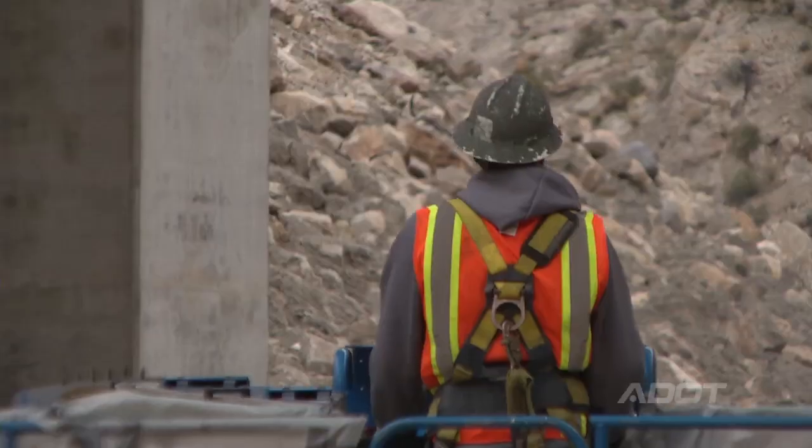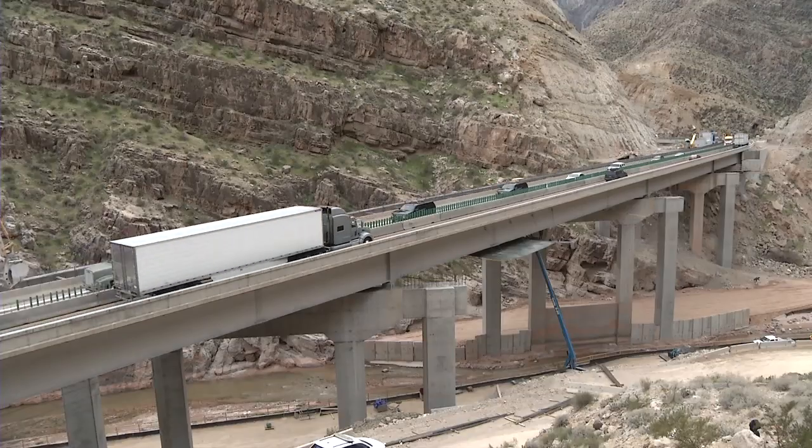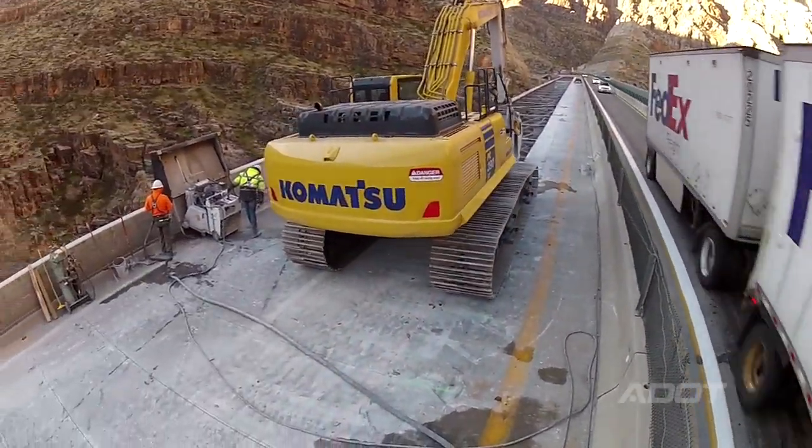We're about six months into the project right now, and all the work thus far has been below the deck. The substructure is complete — all the columns and piers are built, the abutments are built. But a lot of the work now is transitioning to the top side of the bridge, where the public will have a view of everything going on and really see a big change with the replacement of the deck.